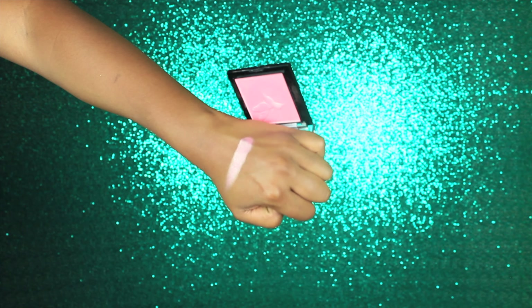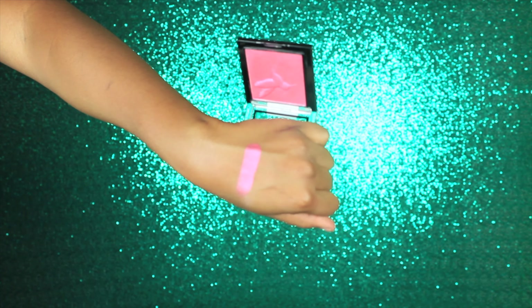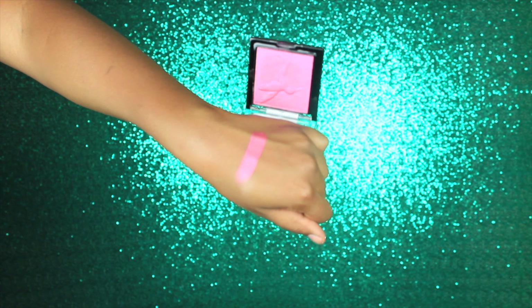Starting off with the baked blushes - the first shade is called Hummingbird Hype and it's a really pretty gold color. These remind me of their highlighters, they look the same, so I'm pretty sure they're going to have a sheen. It has a raised hummingbird on the packaging. The next shade is called Don't Flutter Yourself and this is more of a rose gold shade, also with the hummingbird embossing. The last shade is called Dare to Soar and this is a more magenta pink.